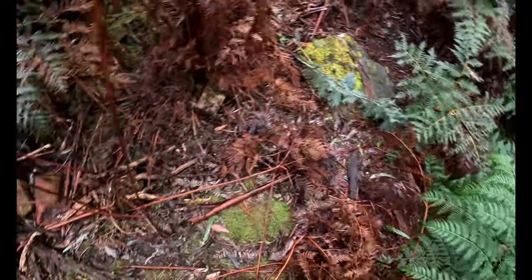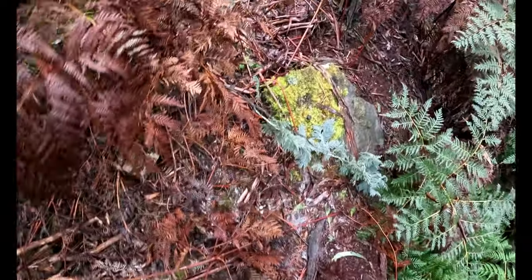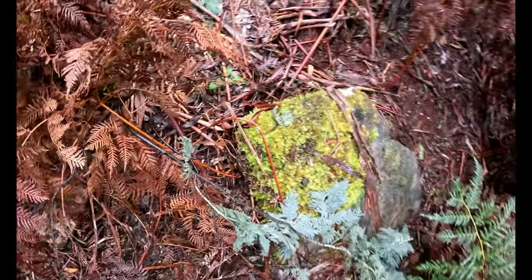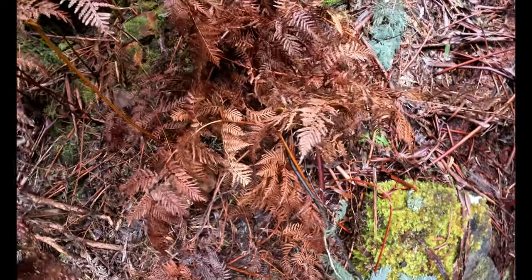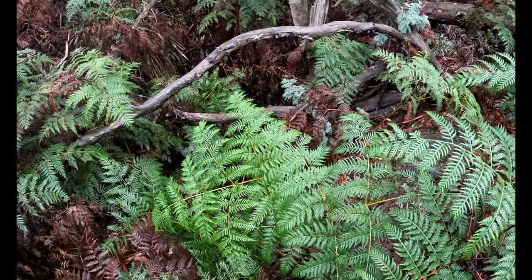We'll walk a bit further here and we come across some brick rubble, and quite a heavy piece of sandstone. I believe these shafts here were opened up and operated after the convicts left.